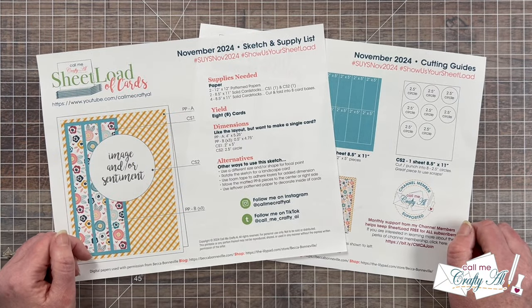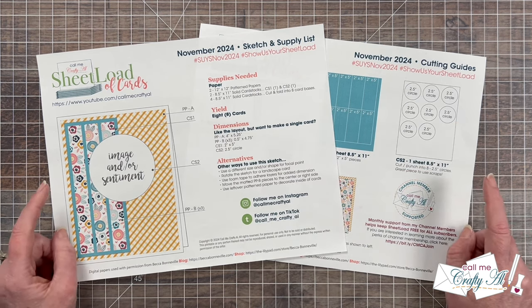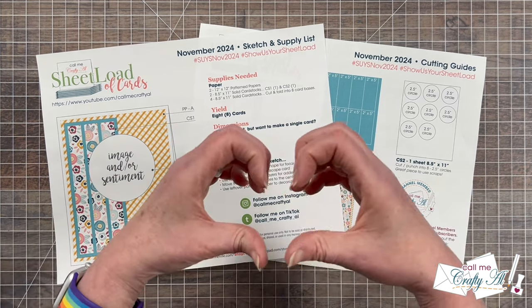Wasn't that a fantastic display of cards? If you agree, as always, a thumbs up is appreciated on this video. Make sure to choose your favorites and go visit their videos and leave them a thumbs up and some love as well.